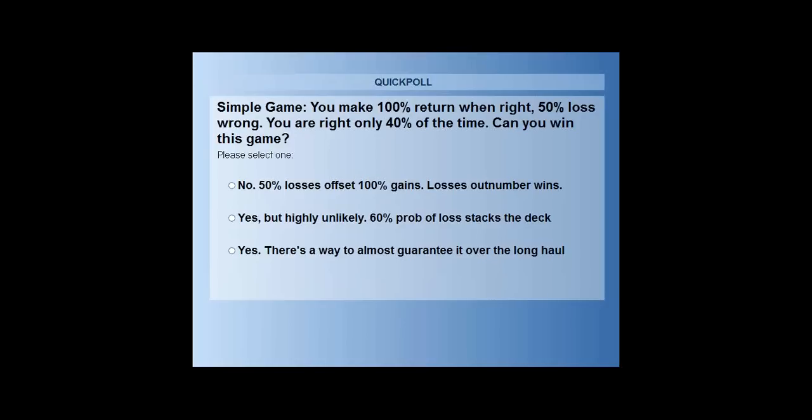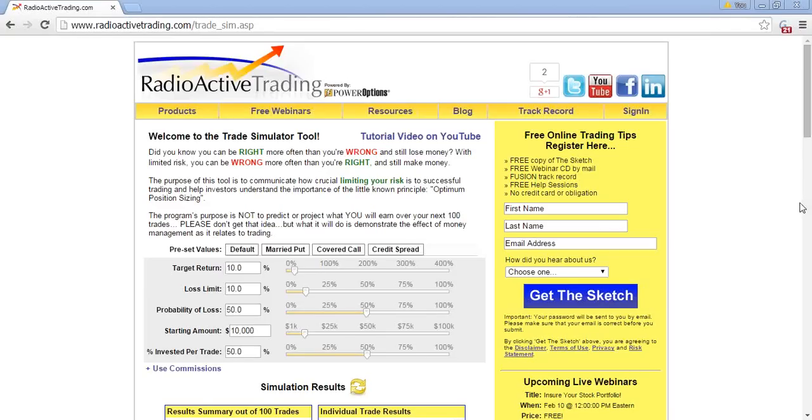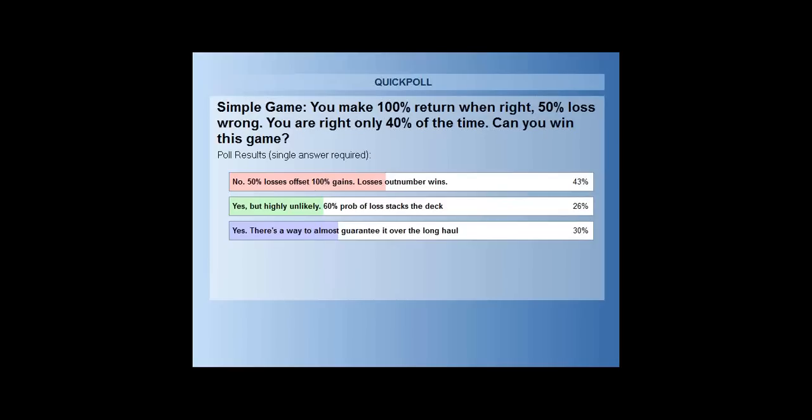Poll results: 43% say no, it can't be done — the 50% losses will offset the 100% gains and since losses outnumber wins, it can't work. The second answer, 'yes but highly unlikely,' reflects that a 60% probability of loss stacks the deck against you. And 30% say there's a way to practically guarantee it over the long haul — and some of you know the trick.